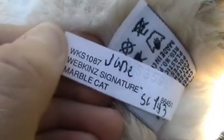Because they're both newer ones, they both have the same tush tag. Oh, it's getting windy out here. I know it looks like I said June, but it's Jane — that's supposed to be an A, not a U. I'm sorry, I have bad handwriting. I really do have bad handwriting, guys. Same tag, yep.